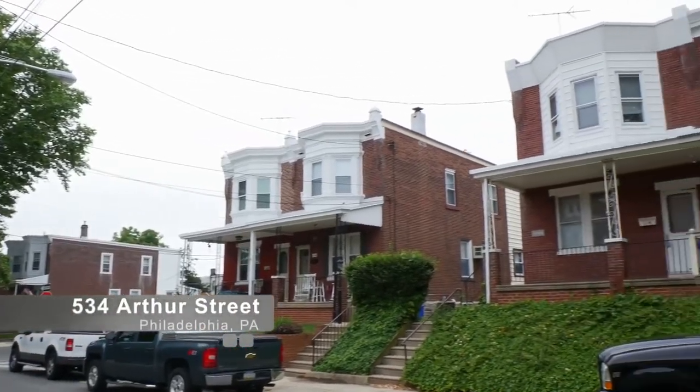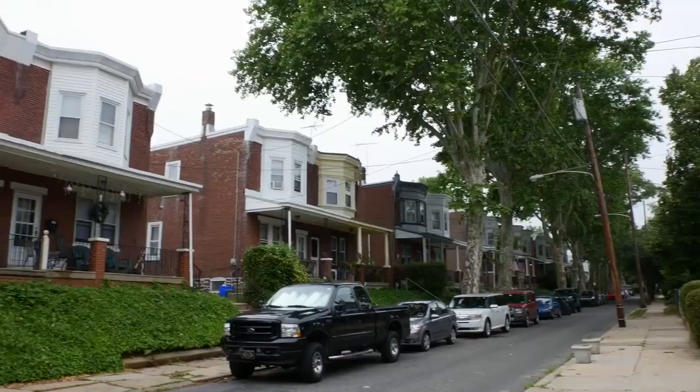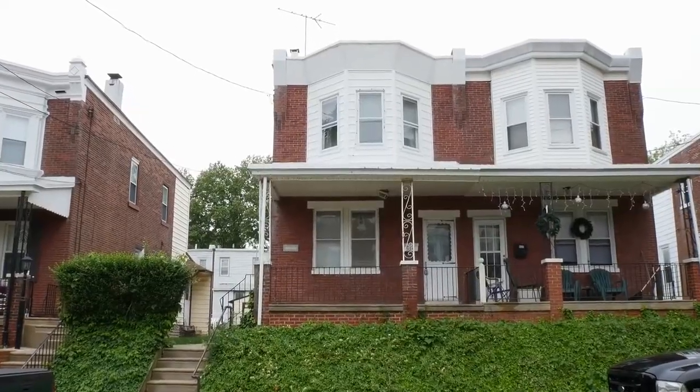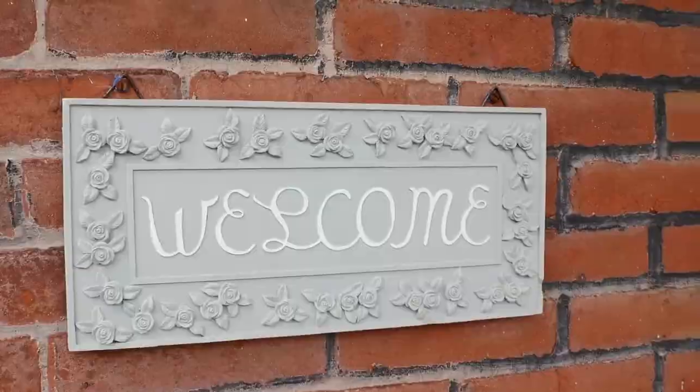A tree-lined street in the Fox Chase community of Philadelphia is ready to welcome you home to 534 Author Street. This elevated brick twin with ivy-clad front yard enjoys a large covered sitting porch that creates a friendly neighborhood appeal.